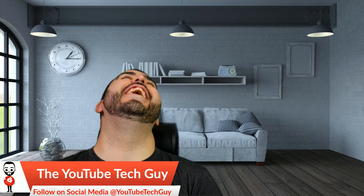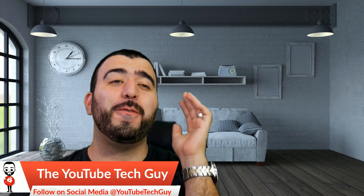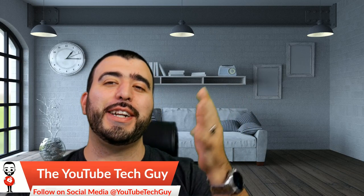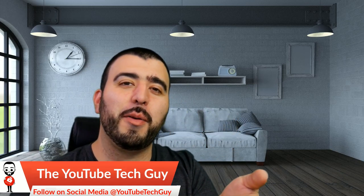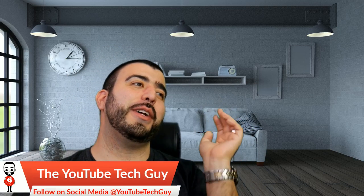What the notch? I'm going to make that a t-shirt — 'What the Notch?' Notch is like a bad word in the tech realm now, especially on my channel. I think I'm going to make that shirt.